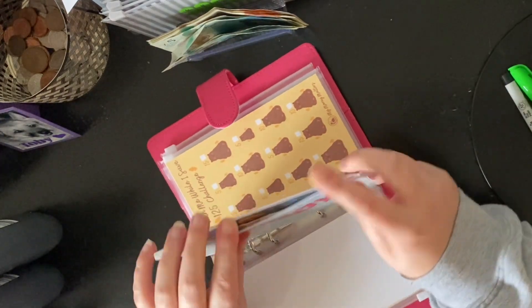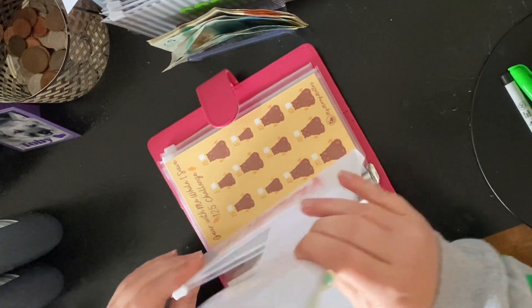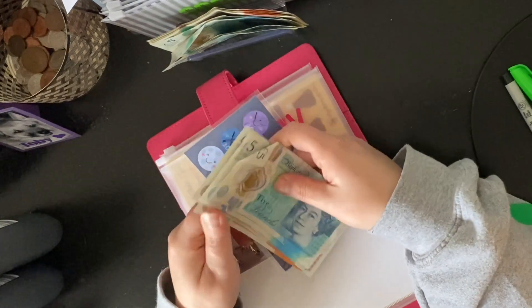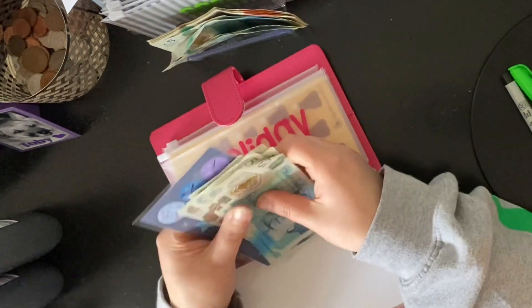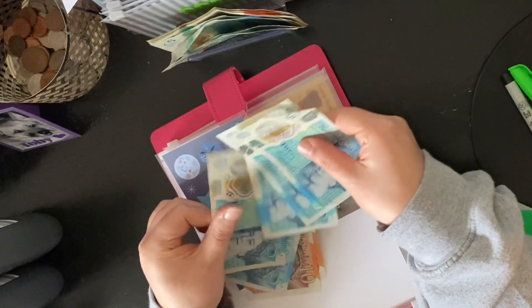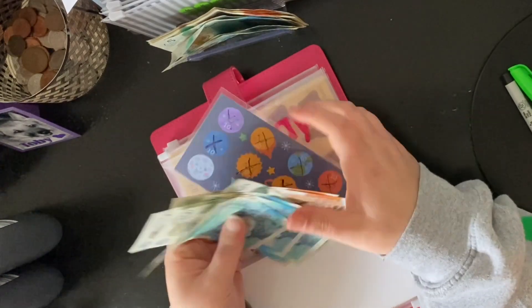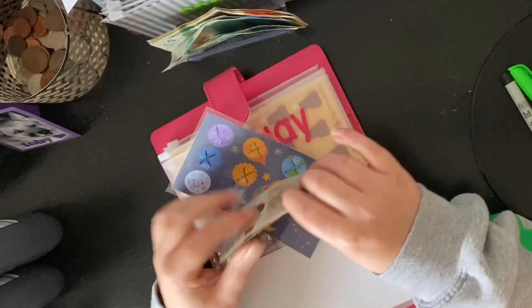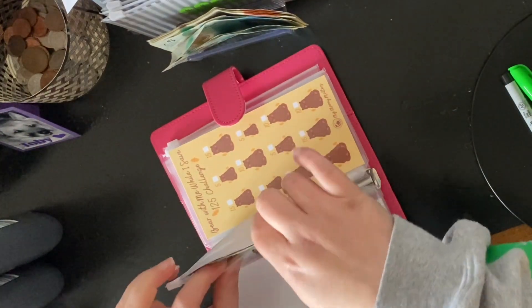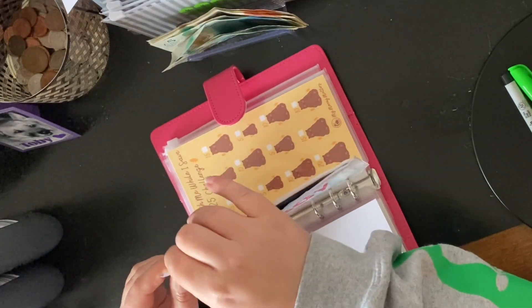I'm not going to put anything into school holidays today. School holidays already has 10, 20, 25, 30, 35, 40, 45, and 50 pounds in it. School holidays are coming up and we don't really do a lot to be honest, but it's nice to have the money there.